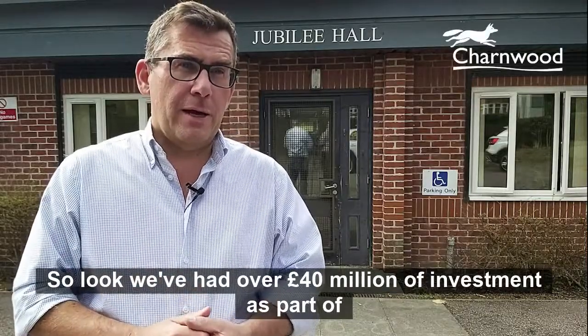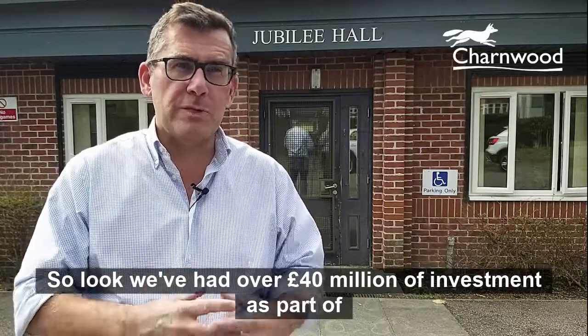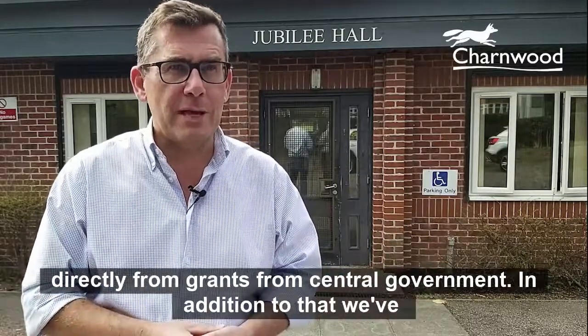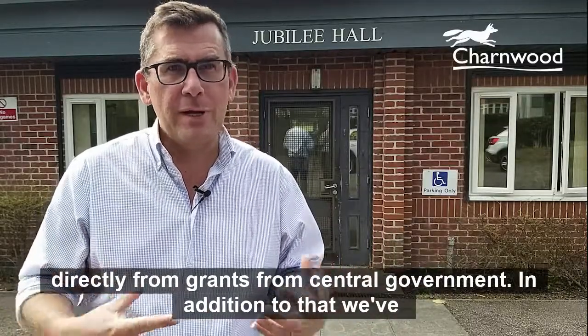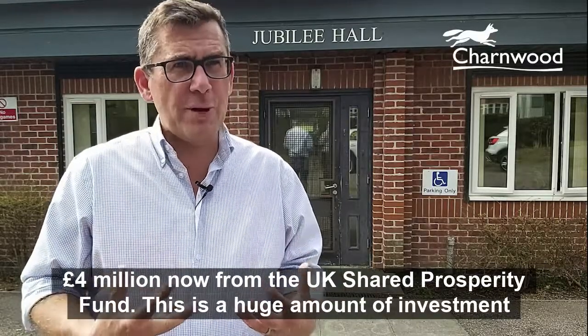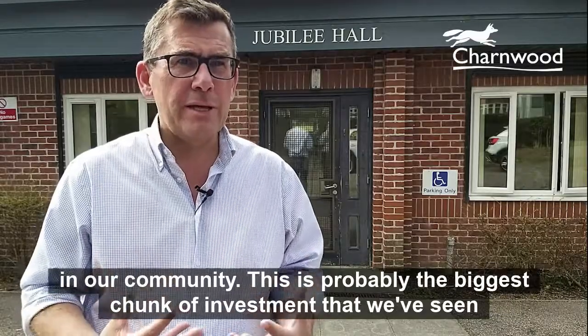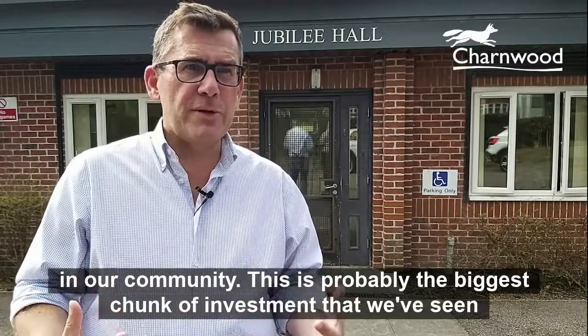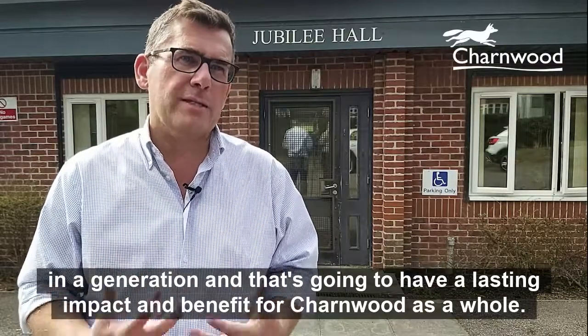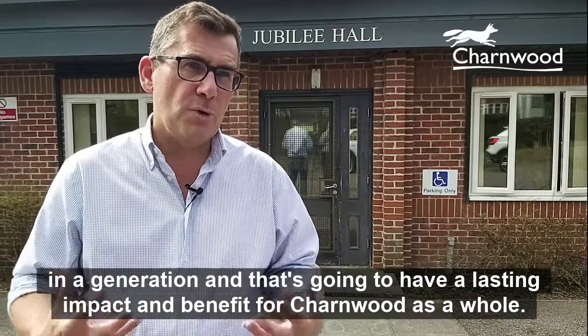We've had over £40 million of investment as part of the town deal process in Loughborough, with £17 million of that directly from grants from central government. In addition to that, we've had £4 million from the UK Shared Prosperity Fund. This is a huge amount of investment in our community — probably the biggest chunk of investment we've seen in a generation, and that's going to have a lasting impact and benefit for Charnwood as a whole.